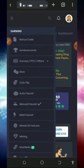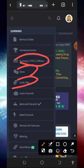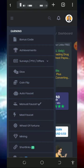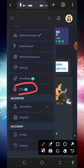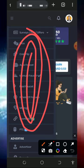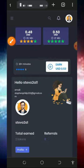After verifying your email address, tap on the horizontal menu on the top left of the screen to start earning. You'll see all the earning methods: surveys, PTC, offers, dice, coin flip, auto faucet, manual faucet, math faucet, wheel of fortune, mining, short links, and more. Visit each of these to claim all the points before you place a withdrawal.